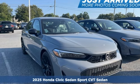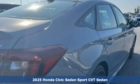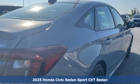Here's a new 2025 Honda Civic Sedan. In a crowded space, stand out as a leader.